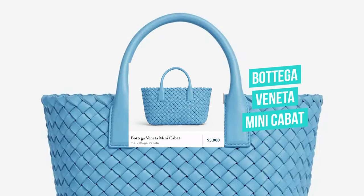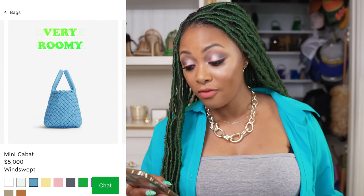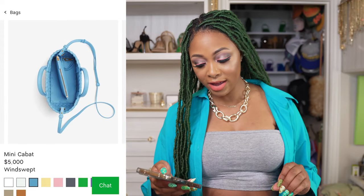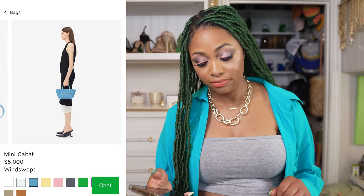Next from Bottega Veneta, we have the mini Cassette in that gorgeous windswept color. So if you like tote-style bags and the mini Jodie, teen Jodie, or candy Jodie doesn't work for you, check this one out. It's a tote-style bag with a double handle, very roomy, and it comes with a pouch, which is nice. $5,000 though — for a mini bag. Even though that leather is top-notch, $5,000 for a mini bag is never it for me. You're not Hermès.